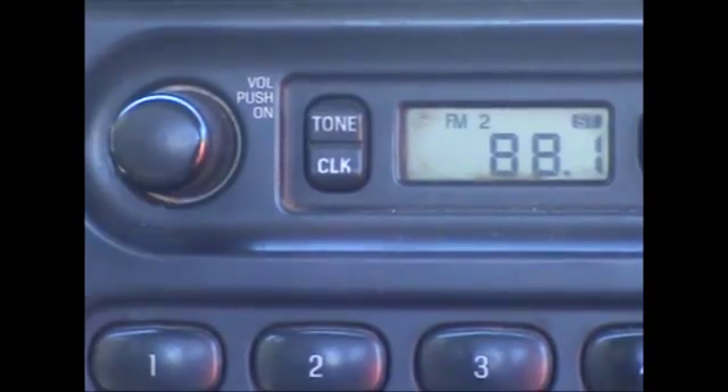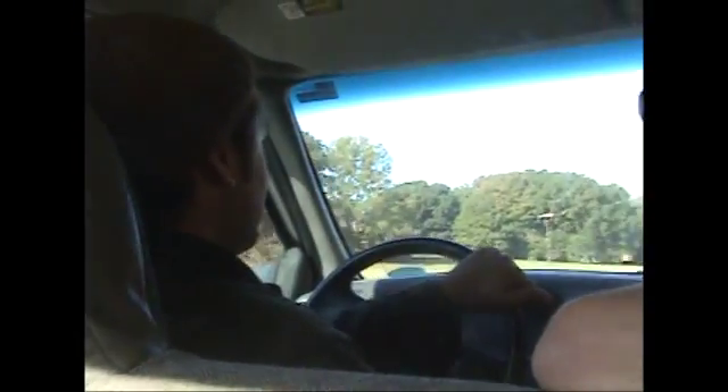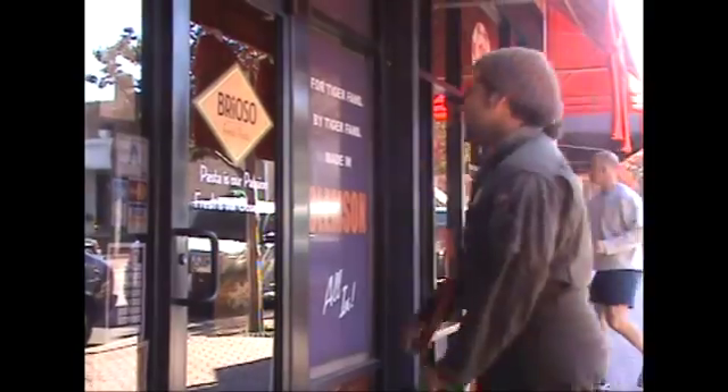First, the radio is set to 88.1 WSBF, the team's favorite station. David is driving under the influence of clean burning biodiesel to the first participating restaurant, Brioso.